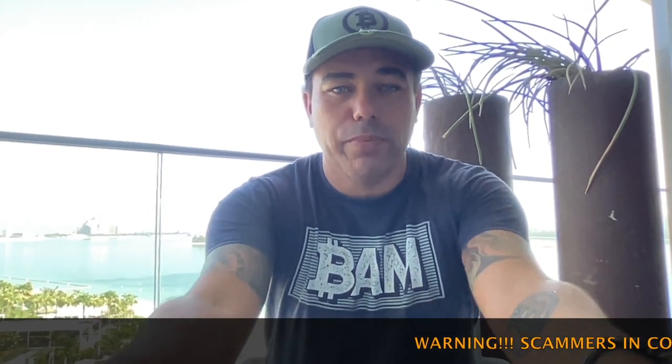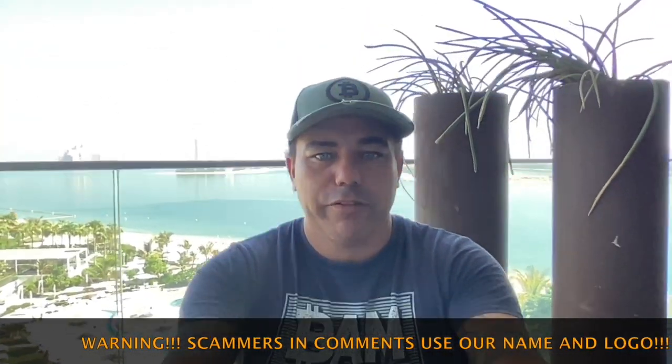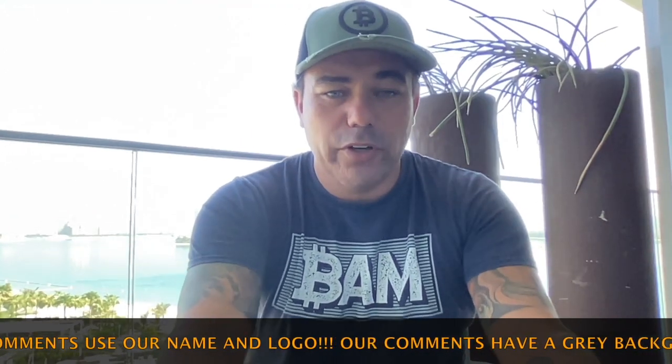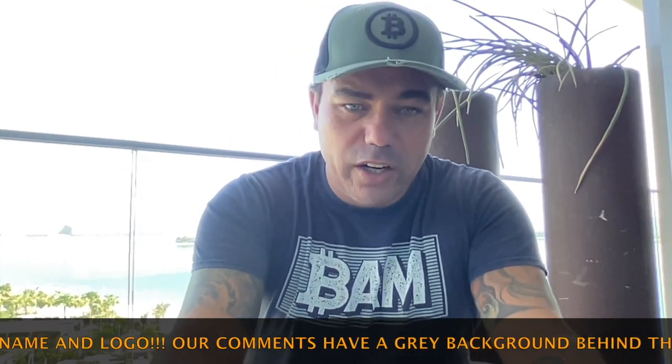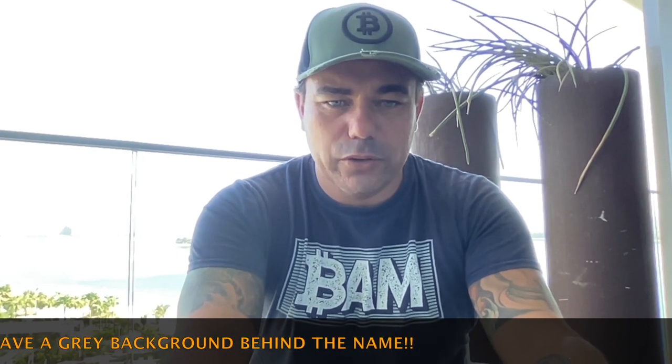Good morning, good afternoon, good evening guys — wherever you are in the beautiful world, whenever you're watching this YouTube video, welcome to the Bitcoin Family YouTube channel. For the newcomers, my name is Didi, I say bam, I hold some bitcoins. Today I'm coming to you from Dubai with this amazing view behind me — a beautiful pool. We have a pool party today and some conferences. It was late yesterday because of a welcome party, but let's jump into the charts.